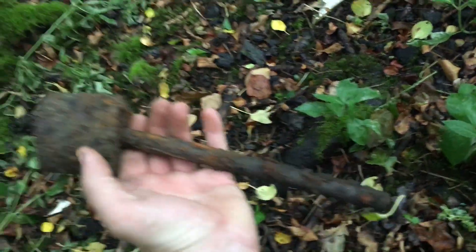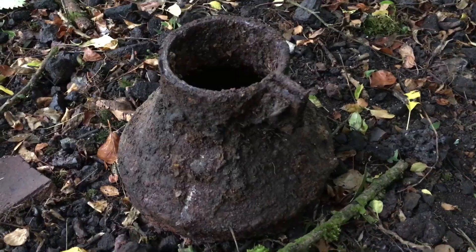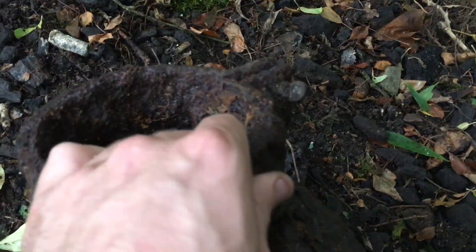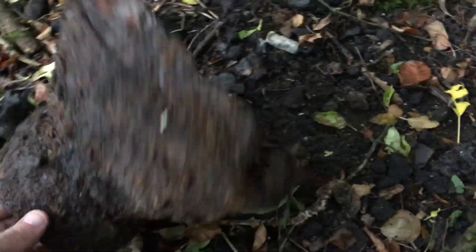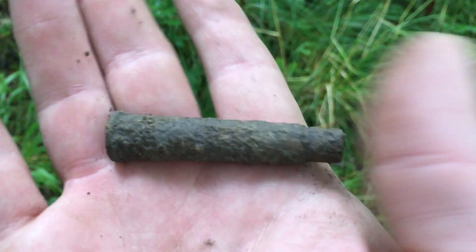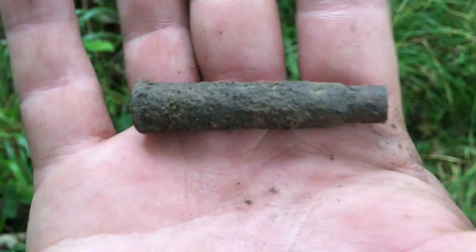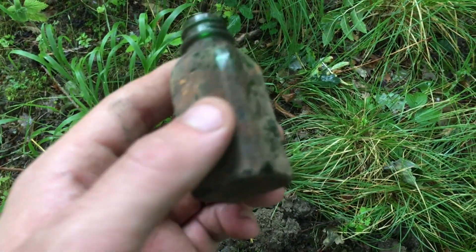Not quite sure what that is, but if anything good let me know. We're gonna go and do another bit now. What on earth is this? There's a wingnut right there — no idea, it's very heavy. Any ideas? Another shell casing too.